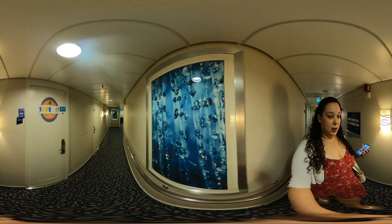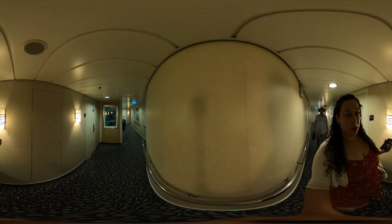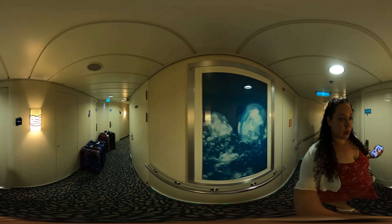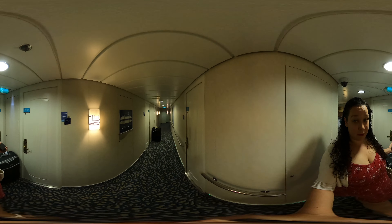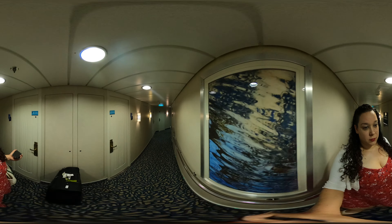A lot of these suites seem to already have their luggage, and I'm sure we won't because we checked ours in with the regular terminal people, but we don't need them right now. So, 1864 — we're looking for 1854. 53, 58 — here it is.